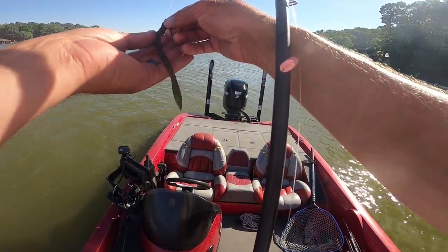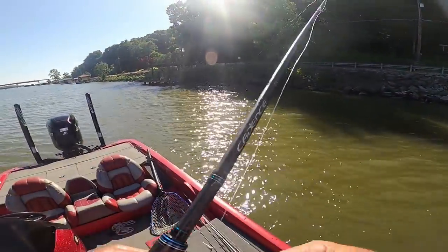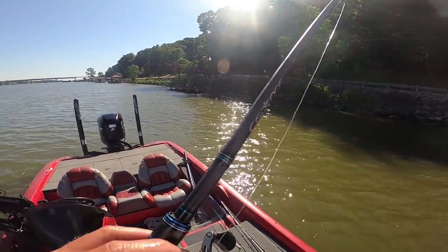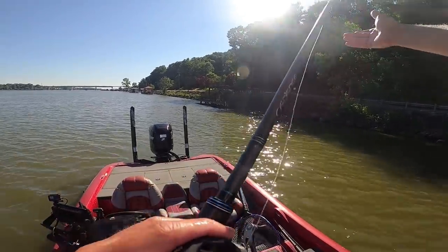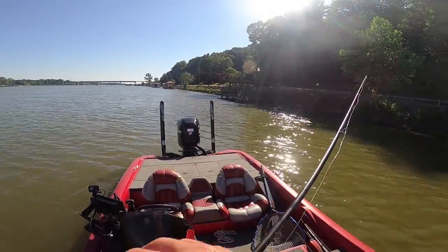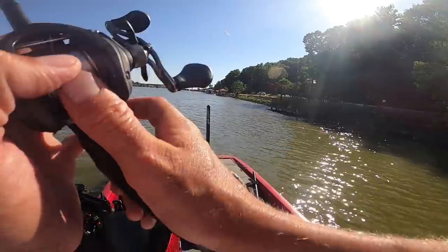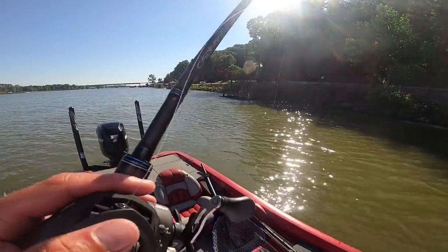I'm fishing the shaky head — casting it up to the edge of the rocks and letting it sink to the bottom, hopping it once, maybe twice or three times, just tiny little twitches. Spots and largies come right over to it and smash it. I caught my PB on this bait right here. If you're looking for one bait you can use all over the country, it's a shaky head with a finesse worm. That's my confidence bait — any lake, pond, anywhere. Doesn't work so well in the middle of grass, but everywhere else you can catch fish on it.